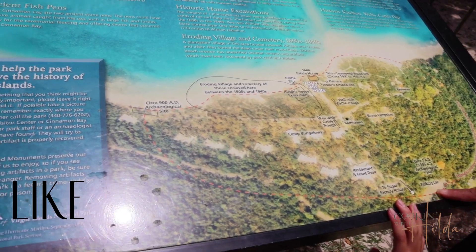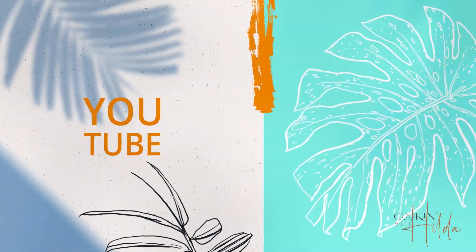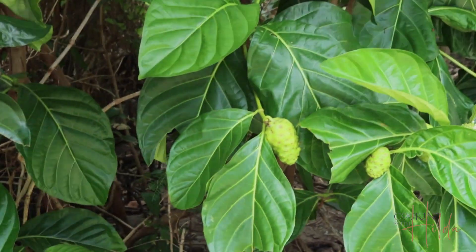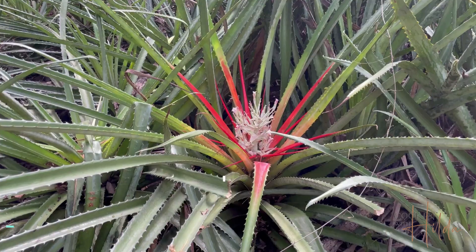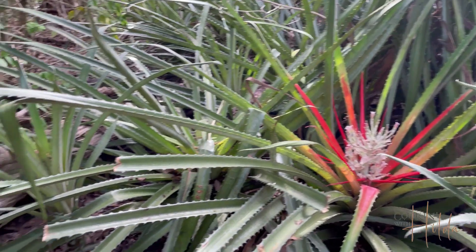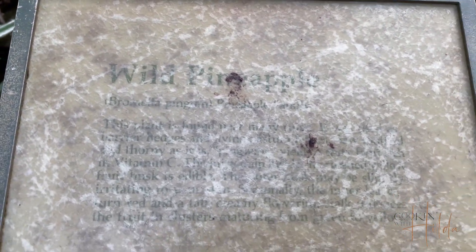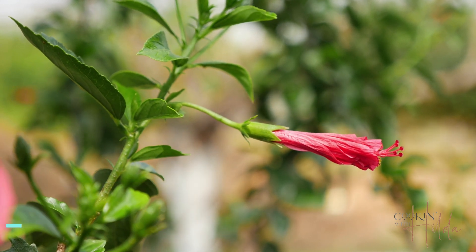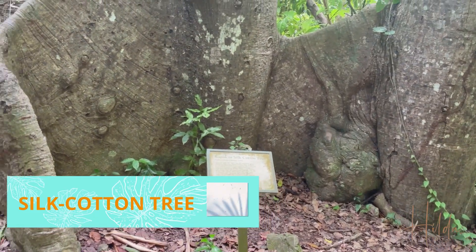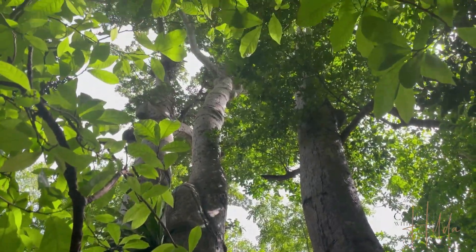When you arrive, make sure to carefully read the information provided at each point. The park has plenty of vegetation, like wild pineapples, hibiscus flowers, bougainvilleas, and my favorite tree in the park, a ceiba pentandra — the horse tree.